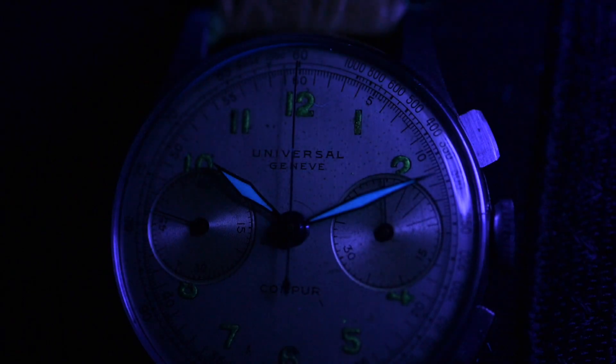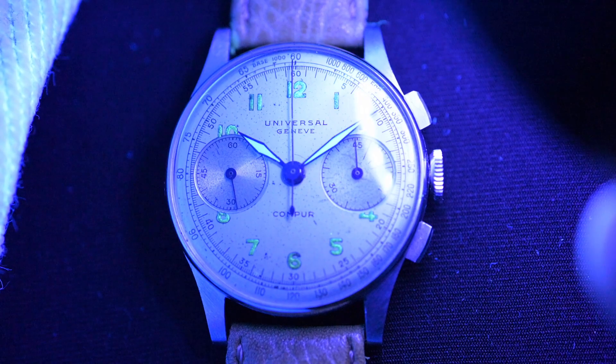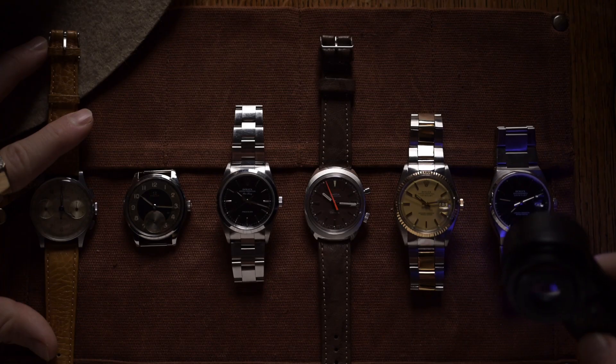Just look at the color of the hands of this Universal Genève Compax. We can clearly see that the hands shine much brighter and in a different tone than the numerals. In this case the numerals have retained the original luminosity and the hands have been re-lumed. If there are differences, this is a clear sign that this watch has been refinished — either the hands have been replaced, the dial refinished, or the luminous material is simply no longer in its original condition.